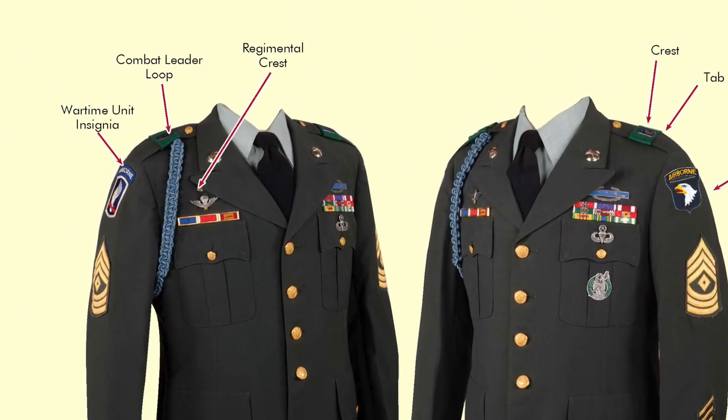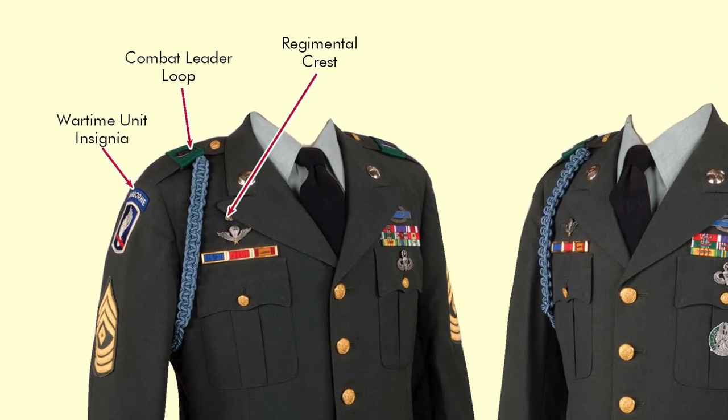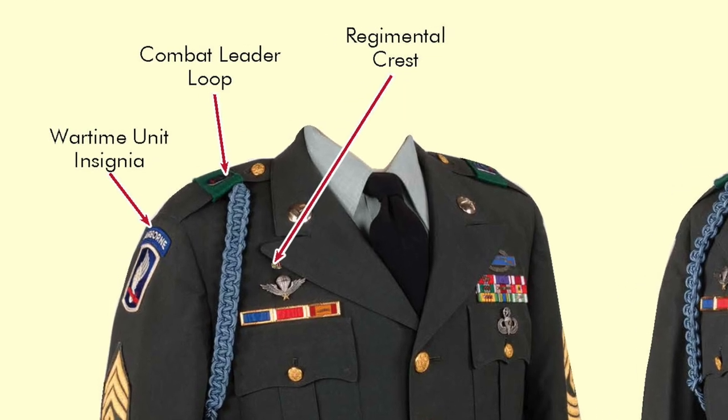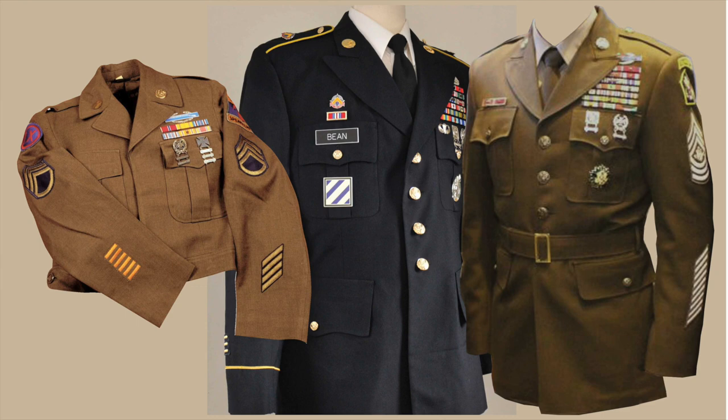We're just going to be talking about the individual brigade unit patches, the one worn on the right sleeve for combat, and the unit crest worn on the epaulet. The Army used unit patches and crests on the World War II uniform, changed it slightly for the blue uniform, and now going back to the World War II uniform, it will use the unit patches and crests as it did back in World War II.